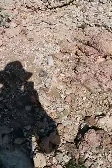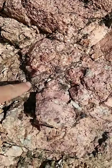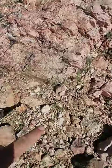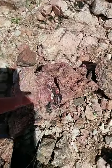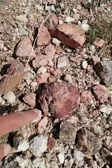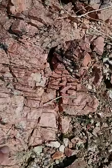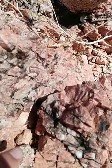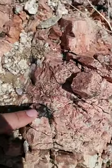It starts off lighter and then gets darker and darker, and it's got all these little veinlets of material running through it. There's some right here — it's everywhere. It's in all the rock and it drops out in big globs. Here's some right here.